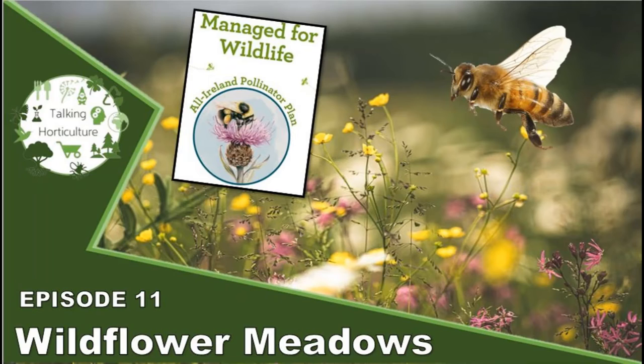Welcome everybody to Talking Horticulture. This week we're in Maynooth, in St Patrick's College, and we're going for a walkabout looking at wildflowers and meadows. Myself and Michael have a cup of coffee and we're taking a walk through wildflower meadows.